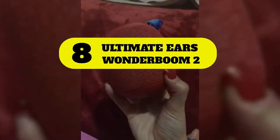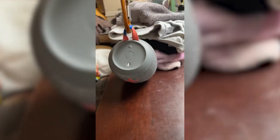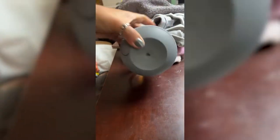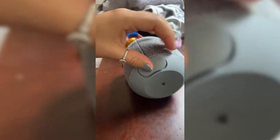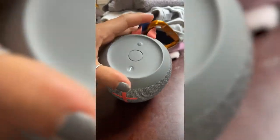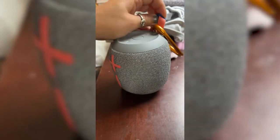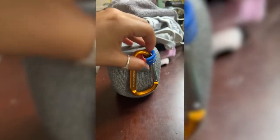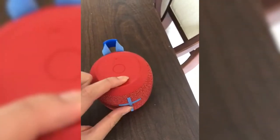Number 8: Ultimate Ears Wonderboom 2. The Wonderboom 2 is a welcome upgrade from the previous model. The second-generation speaker now offers 13 hours of playtime, a significant boost up from 10 hours in the first-generation model. It also significantly ups the ante on durability. While the prior iteration had a respectable IPX7 waterproof rating, the Wonderboom 2 has an IP67 rating, meaning it's fully dust and waterproof for up to 30 minutes in about 3 feet of water. It's also hardy enough to take a tumble, up to a 5-foot plunge, and play on.